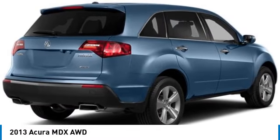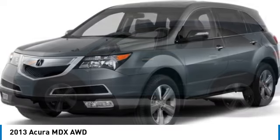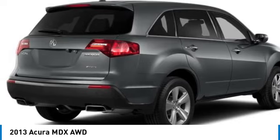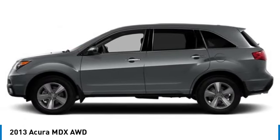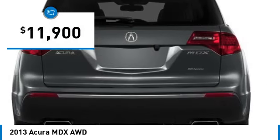Looking for the right vehicle? Check out the 2013 MDX. The Acura MDX is a wonderful choice if you're looking for a midsize luxury crossover SUV, thanks to its high safety scores, a strong engine, all-around utility and capable handling, and is priced below $15,000.